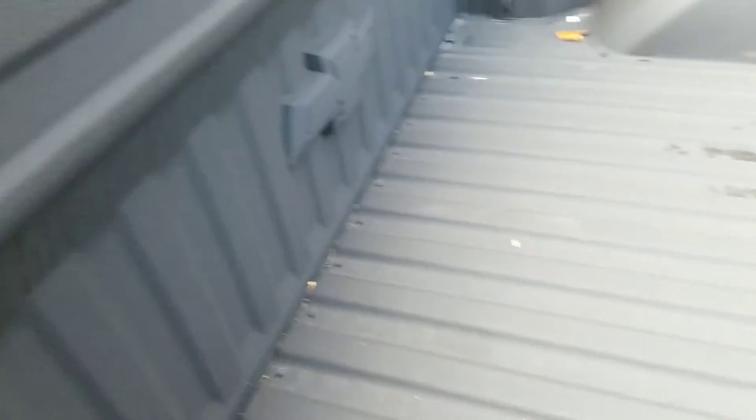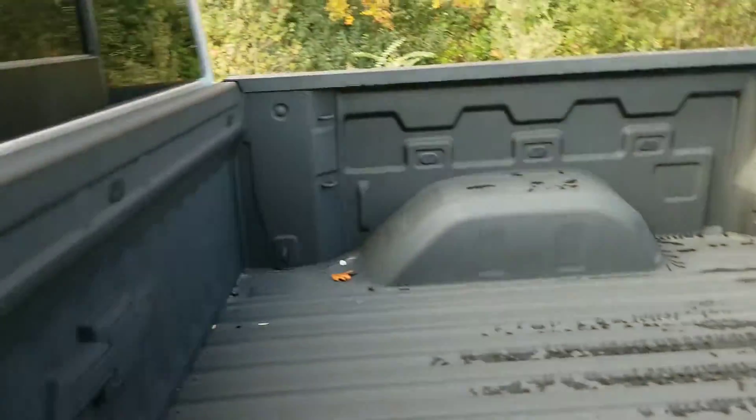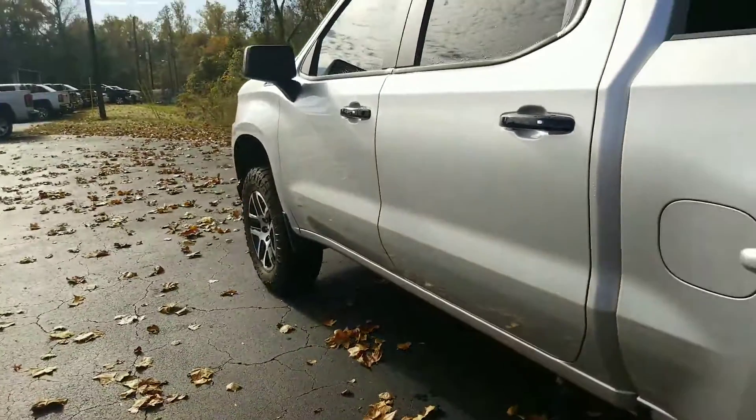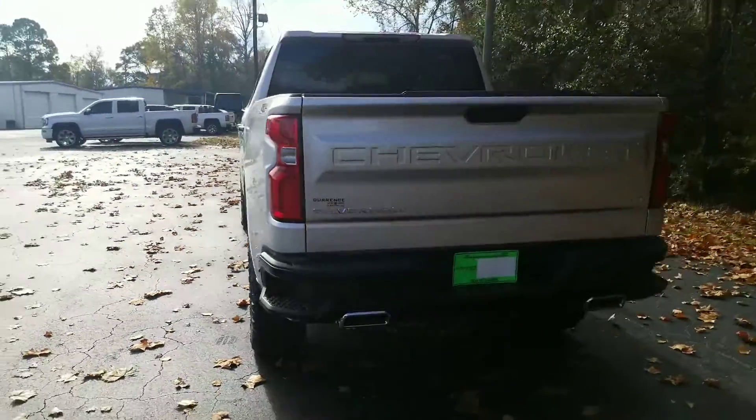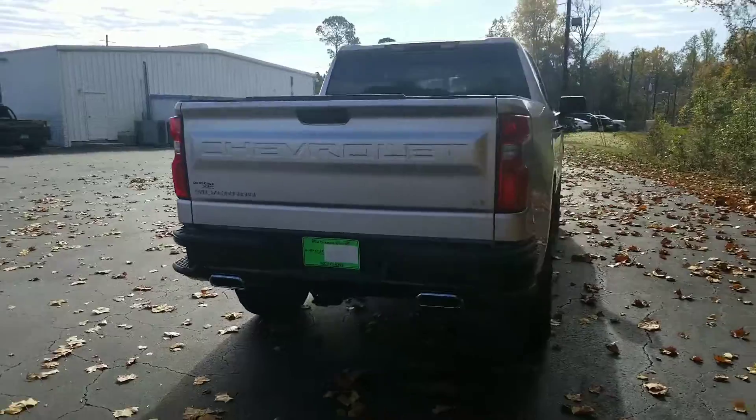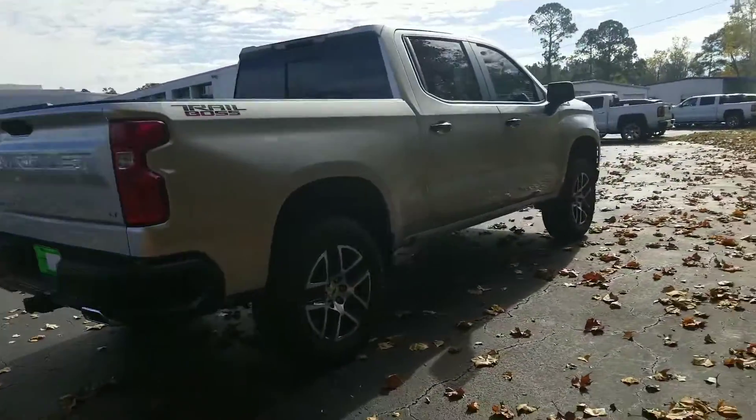The truck comes with a built-in Chevrolet bed liner, which is very awesome — protects your bed. Nice Trail Boss sticker right there on the side. Just overall awesome looking truck.